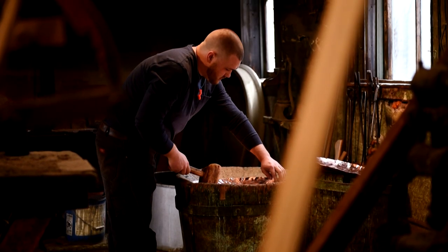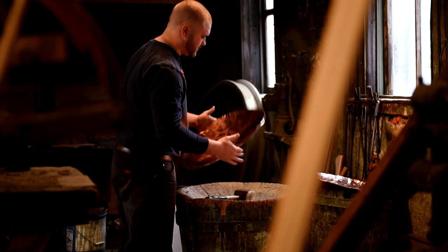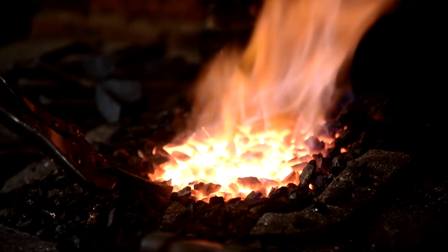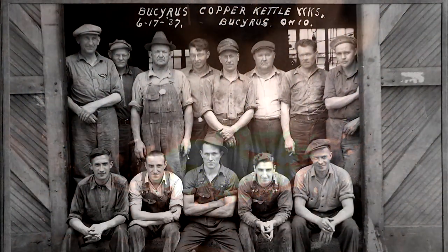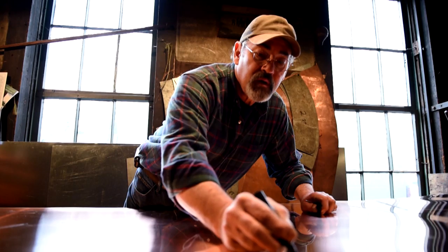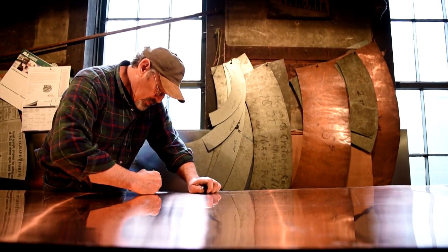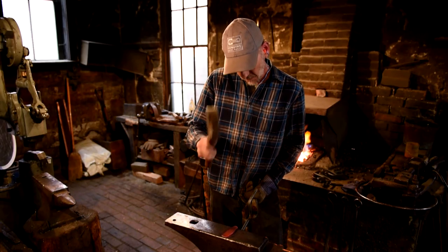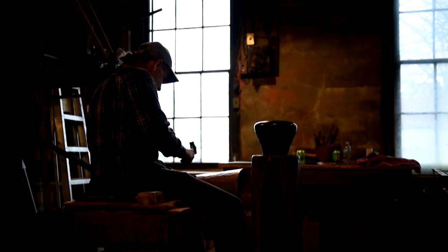For nearly 150 years, little has changed within these walls — the sound of the hammers, the heat from the fires, and the hands of men shaping metal. Generations of workers have come and gone. Steve started here in June of 1976, knowing nothing about working copper. Rex has worked here about 29 years and can do just about everything in the shop.